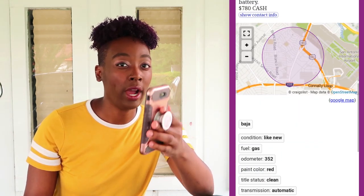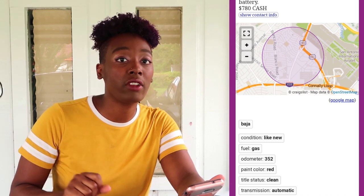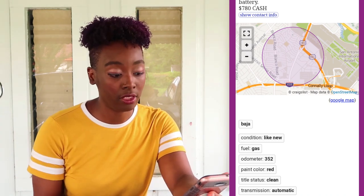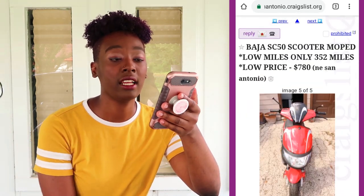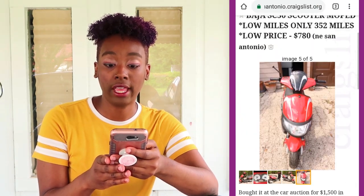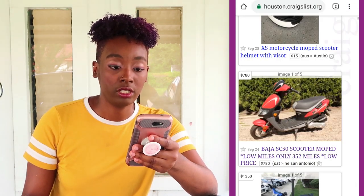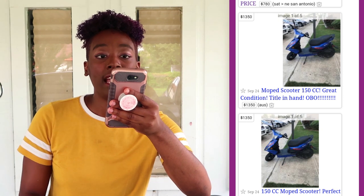An eight-year-old scooter with only 300-something miles means it's just been sitting up somewhere with no regular routine maintenance. With scooters, especially Chinese scooters, you have to start them at least once a week — if you don't ride it, at least start it and rev the gas. Otherwise the gas inside starts to corrode the tank, clog the fuel lines. That's a red flag — I would not recommend going further on this scooter.